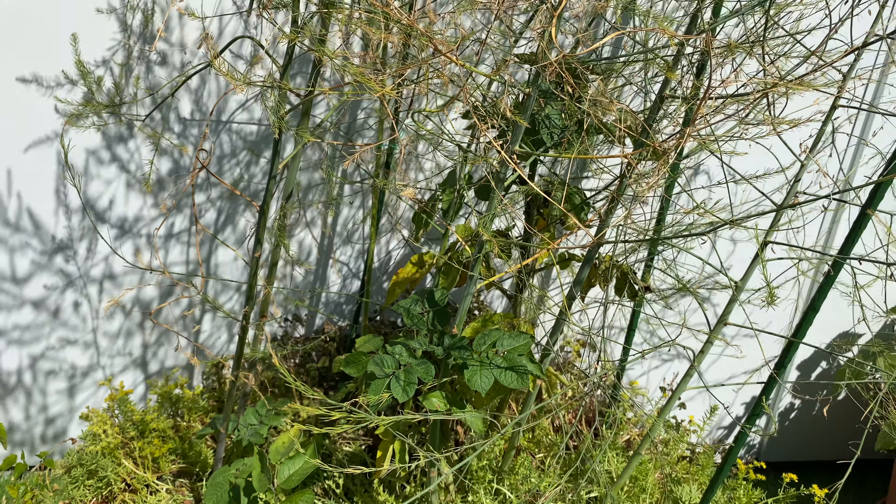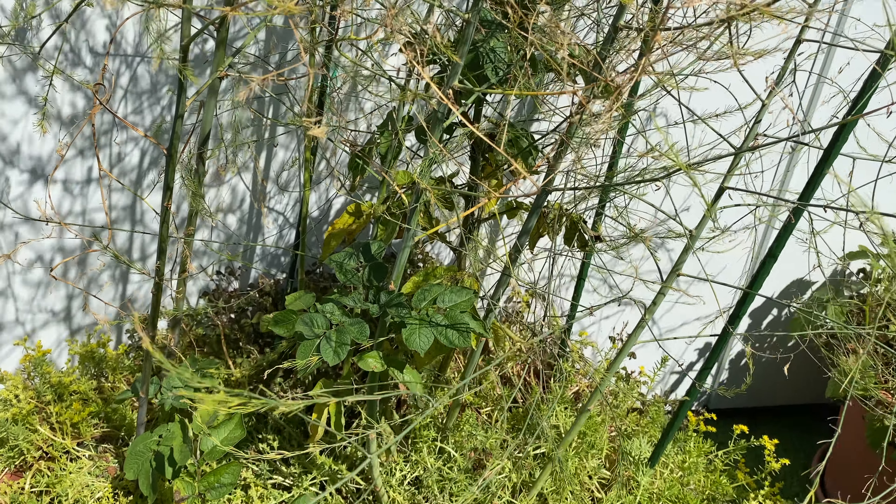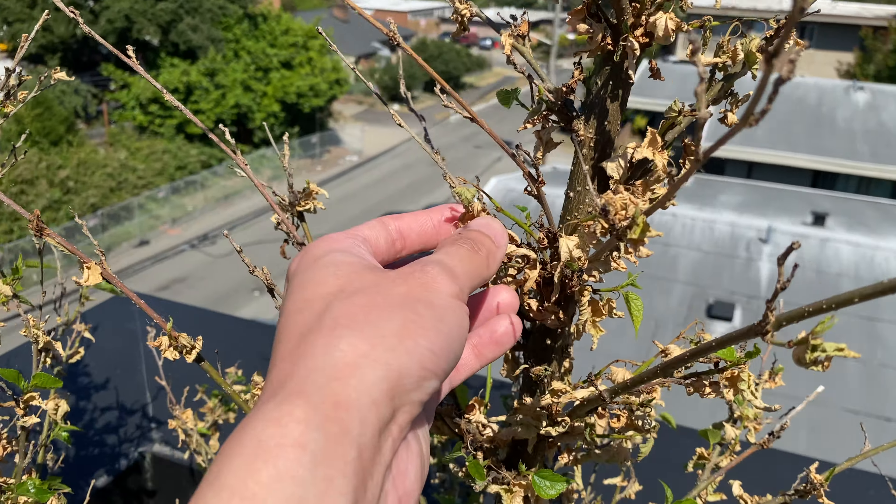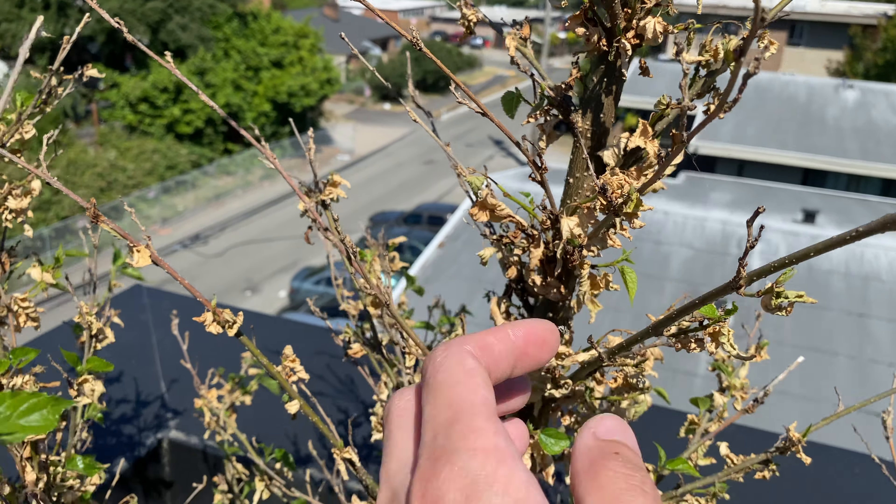We also have the potato — you can see the potatoes are still growing. The mulberry is looking really sad. You can see all the leaves are dried up.